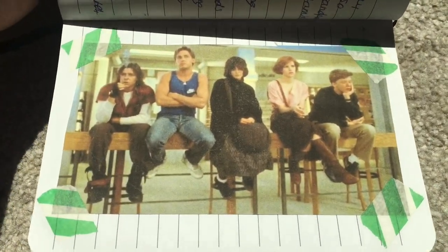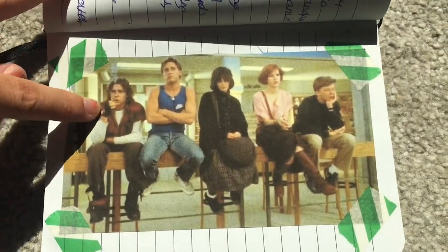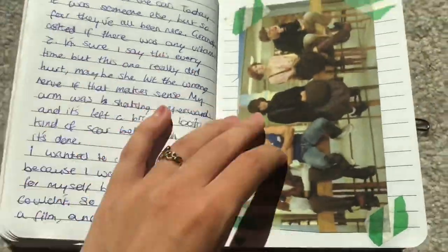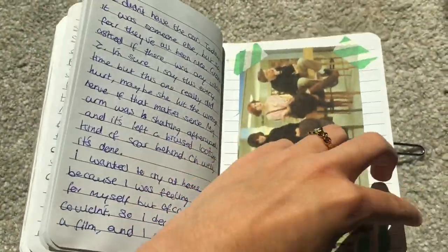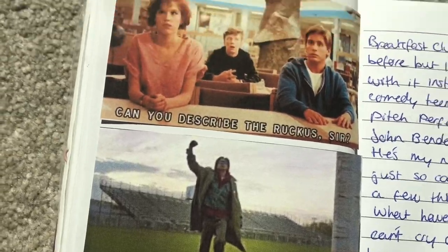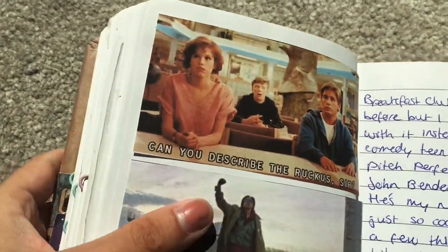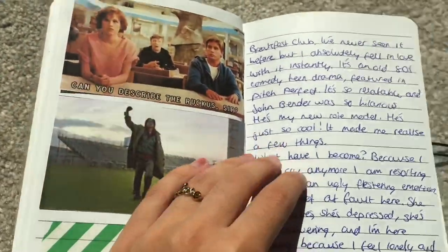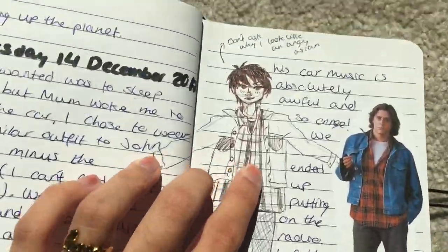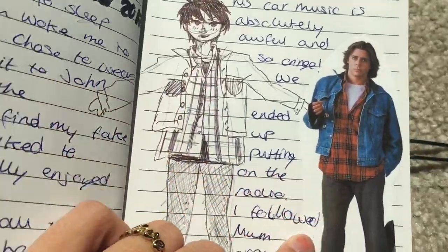I watched The Breakfast Club - you know, the 80s film - and that was my favourite character and I relate a lot to her. I really loved it - it really captured the whole school experience well, I think, even though I don't go to an American school or anything. And then I tried to sort of dress up as this character, kind of.